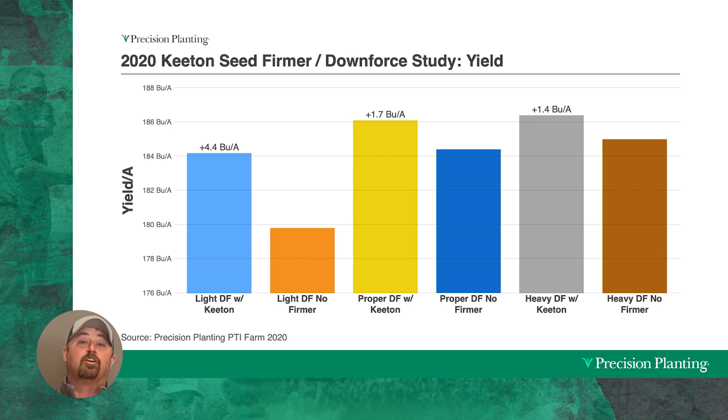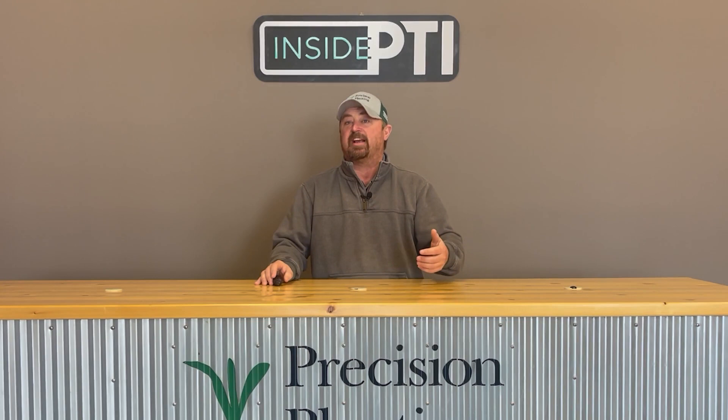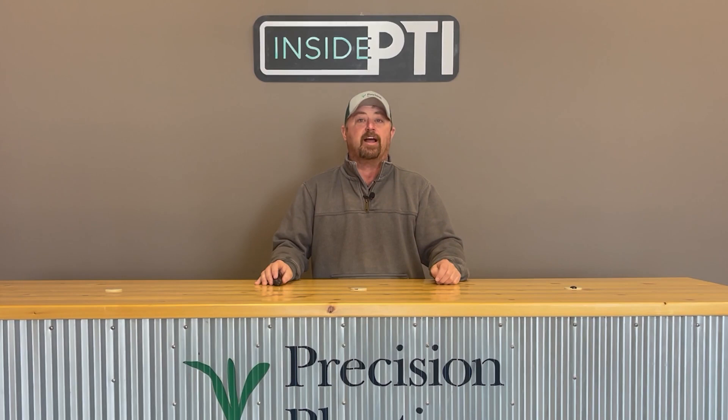Another advantage to Keatons: the Keaton seed firmer can act as a liquid application tool for insecticides, fungicides, or in-furrow fertilizers. You can choose directly on the seed placement or a splitter for a dual band stream of liquid. Either way, you get the benefit of firming as well as liquid application with a single device.